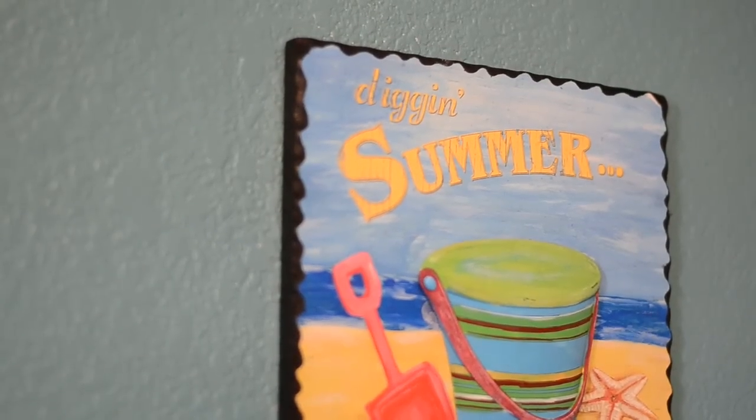Hanging right over here is a 'Dig in Summer' sign — again, starting out with my beach theme. My mom actually got that for him really early on, so I really like that one too.